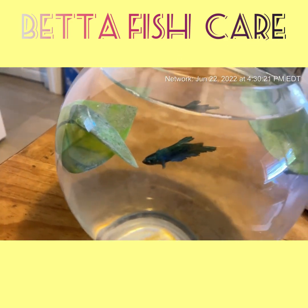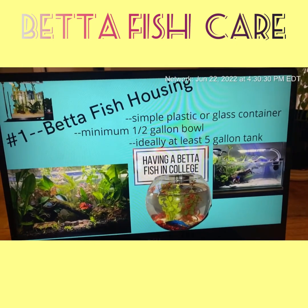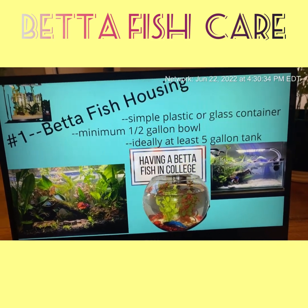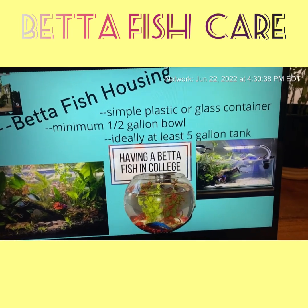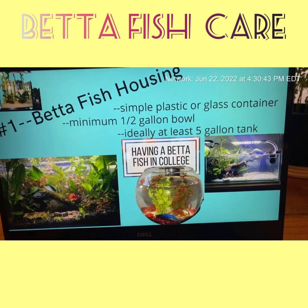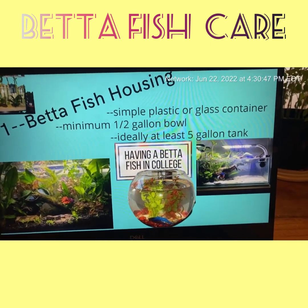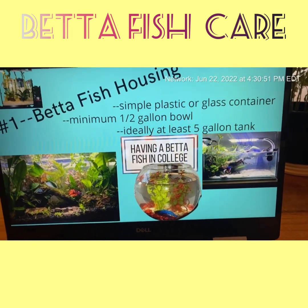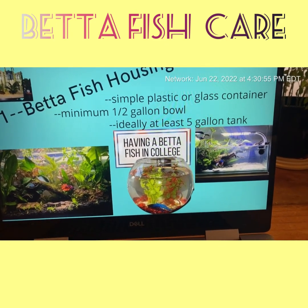There's my good friend Johnny swimming along in his little bowl. The first thing you really need to know about the betta is their housing. They can be kept in a simple plastic or glass container — it really doesn't matter. In my opinion, the minimum is half a gallon. I keep Johnny in a one-gallon bowl. Ideally, you really should keep them in at least five gallons or more.